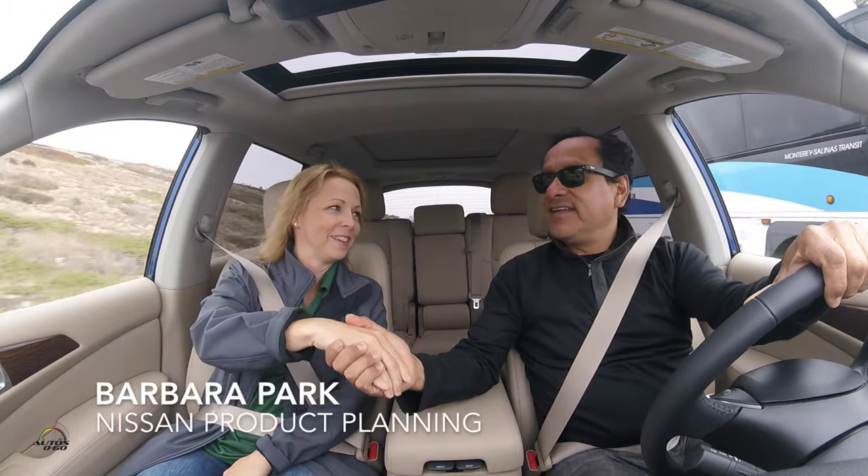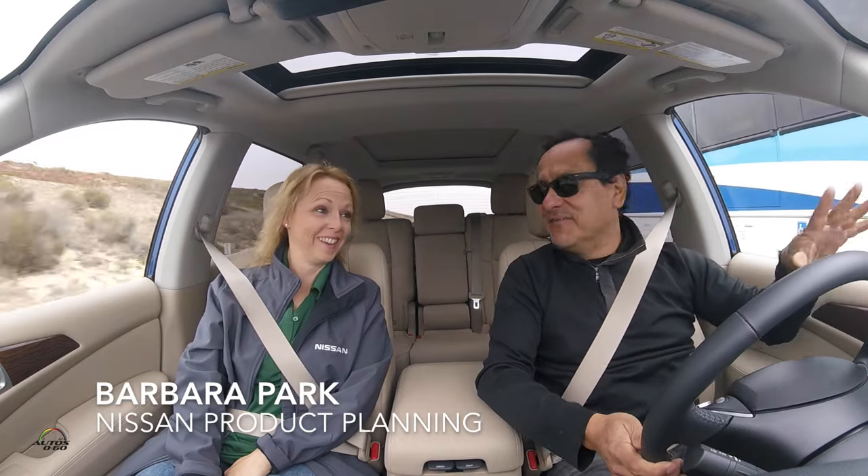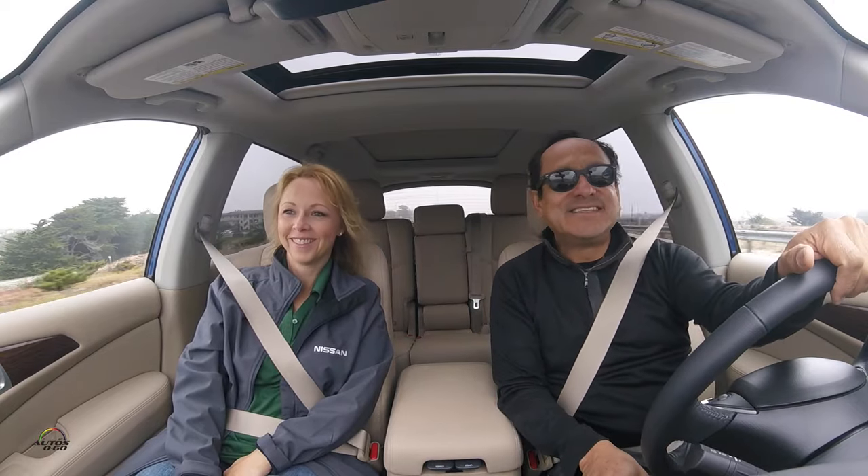How are you Barbara? I'm great, how are you? Very good, thank you. Once a morning just came up here — one of the many safety features here at this new Pathfinder. We're on California Pacific Coast Highway 1, one of the most beautiful roads in the country, but unfortunately today we have the marine layer and there are some fires south of us, so we cannot see much. But it's still nice. We're driving the refreshed 2017 Nissan Pathfinder that you've been working on for quite some time, right?